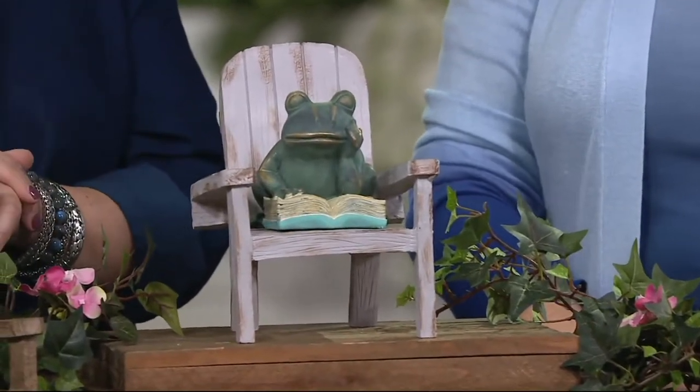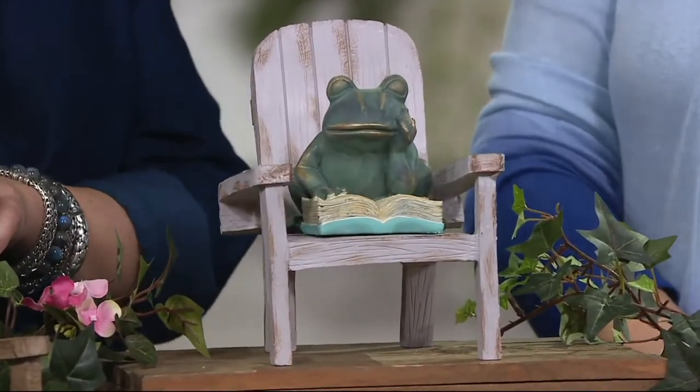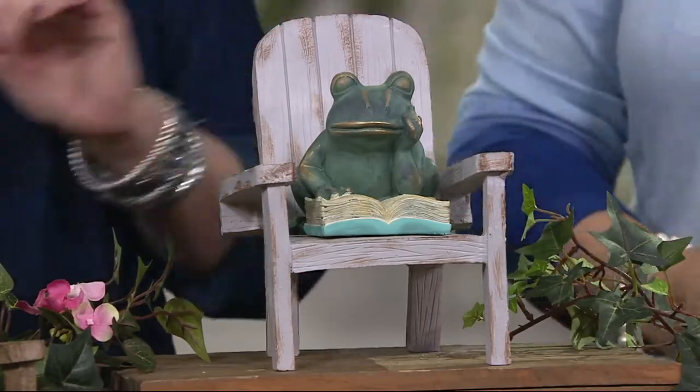Especially if you collect one of these animals — a lot of people do collect turtles or frogs or bunnies. The bunny could be something that you just put out in the springtime, have it be a part of your spring decor.